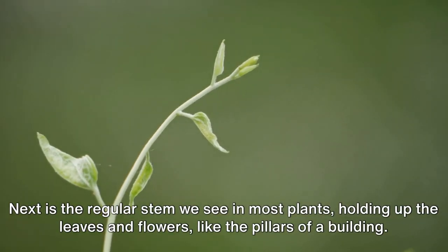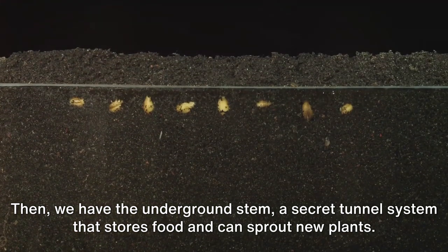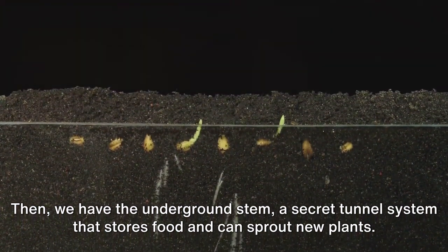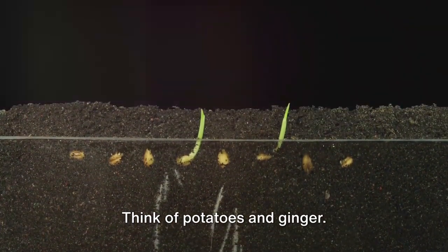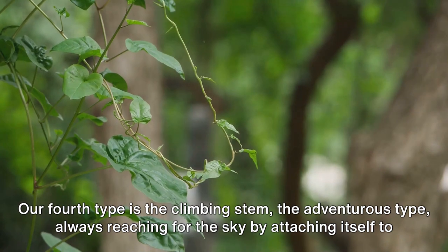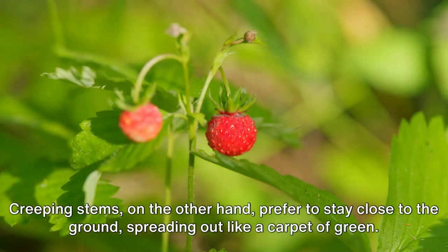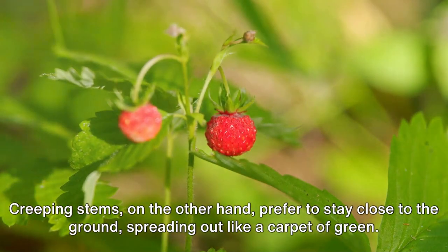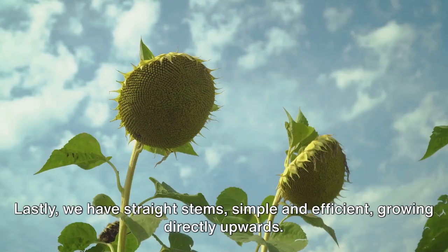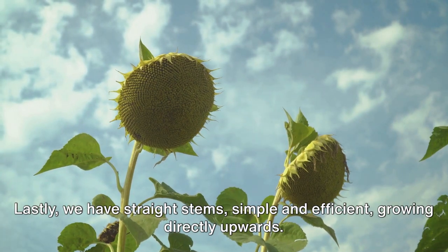Next is the regular stem we see in most plants, holding up the leaves and flowers like the pillars of a building. Then we have the underground stem — a secret tunnel system that stores food and can sprout new plants. Think of potatoes and ginger. Our fourth type is the climbing stem, the adventurous type, always reaching for the sky by attaching itself to other structures. Creeping stems, on the other hand, prefer to stay close to the ground, spreading out like a carpet of green. Lastly, we have straight stems — simple and efficient, growing directly upwards.